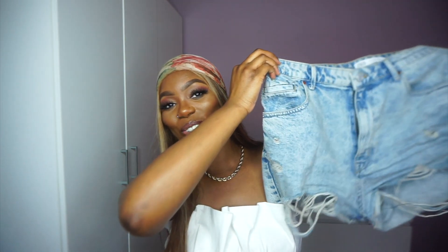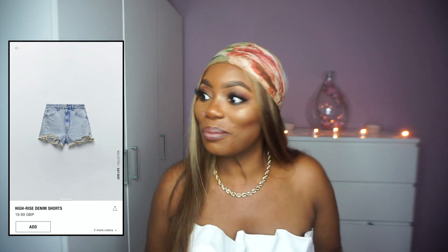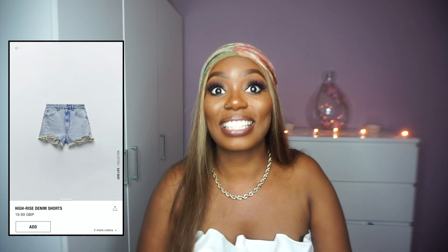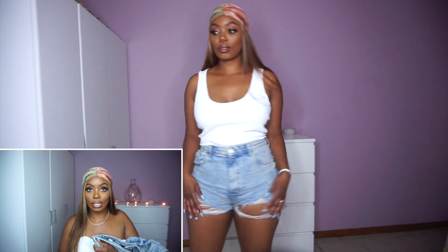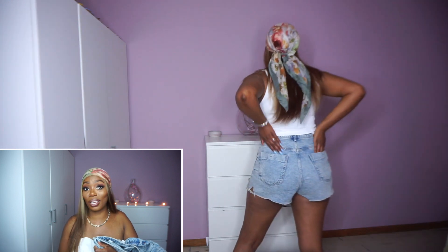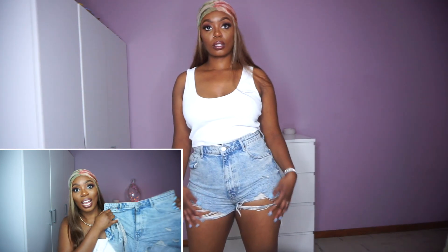Now we're going to the denim shorts. They are quite short — but that's why you call them shorts. I absolutely wanted a denim short to go with the organza top. I love the details on it — you'd think it's more expensive, definitely because it's from Zara and has cute details. But it was only €19.95 and I took it in a size 44. You can definitely size down — I can get into a 42 but I took the 44 to give my hips space.